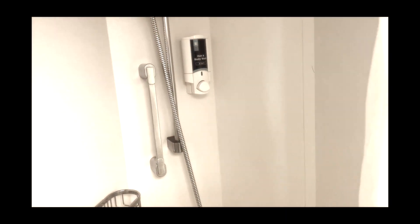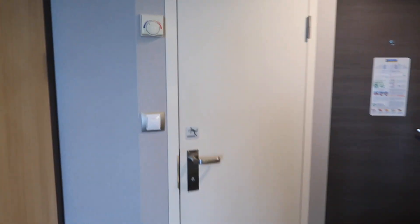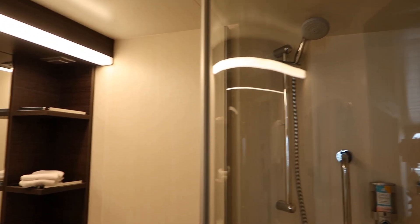Bathrooms are my pet peeve. Okay, so this is the bathroom right when you walk in, and it is amazing in comparison to our last one. When you walk in here, you immediately see that the shower has a door, which the last one did not have — so water was coming out everywhere. It's a pretty big door, though not a lot of space, so we'll see how that works.